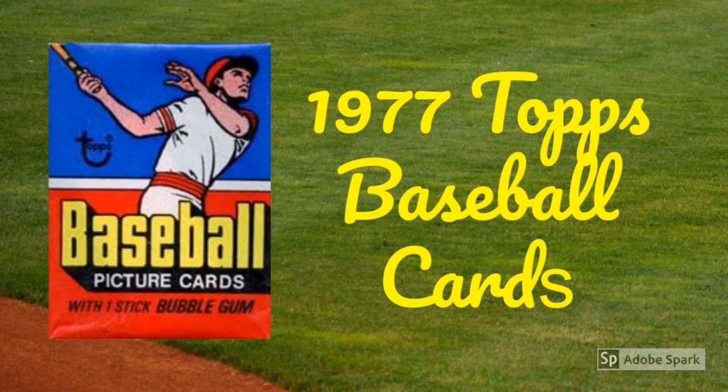Meanwhile, the Philadelphia Phillies would win their second National League East crown in a row, en route to three straight, before winning the 1980 World Series and losing the 1983 Fall Classic to the Baltimore Orioles. In the American League West, the Kansas City Royals were lodging their second of three straight division titles, en route to a World Series loss in 1980, another division title in 1984, and the World Championship in 1985.